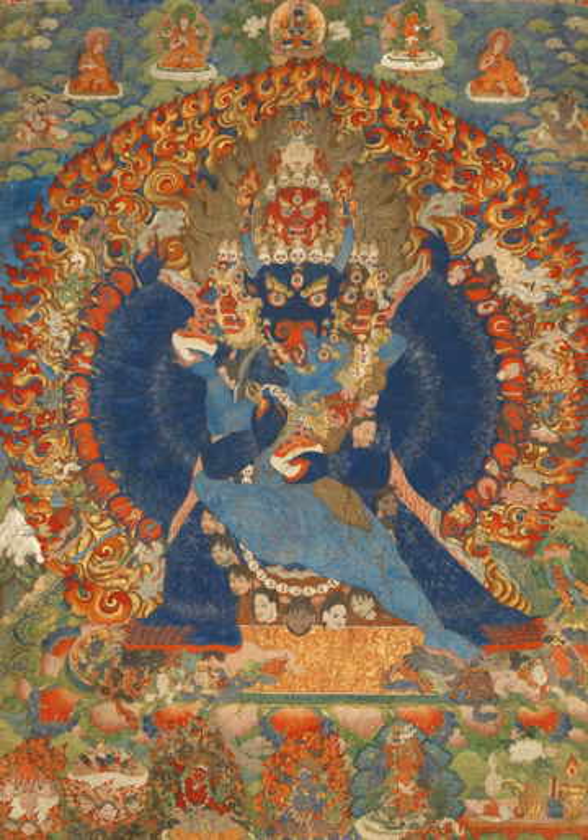Typical thangkas are fairly small, with painted area between about 20 to 50 cm high. There are also giant festival thangkas, usually appliqué, designed to be unrolled against a wall in a monastery for particular religious occasions. These are likely to be wider than they are tall, and may be 60 or more feet across and perhaps 20 or more feet high. In Bhutan at least these are called thongdrols. There are also larger than average thangkas that were designed for altars or display in temples.